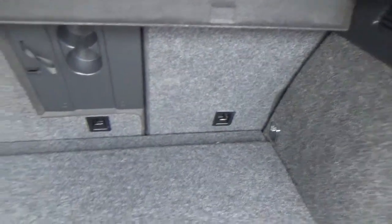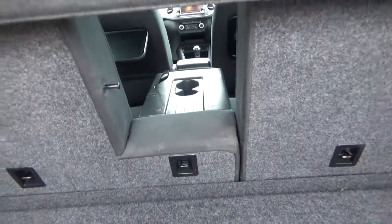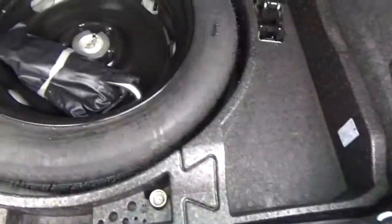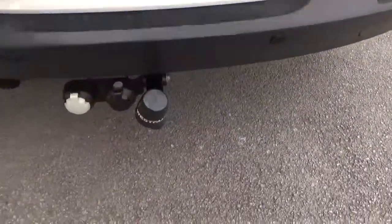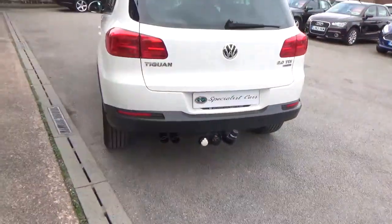Split folding rear seats with a through facility — so fishing rods, skis, whatever you like to put through there. It does have a spare wheel, tool kit — all there complete. As you spotted, it does have a tow bar fitted. The last owner fitted the tow bar for a caravan — only used it once, he told me.